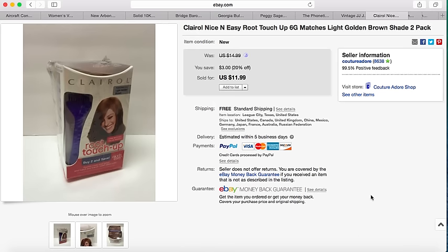The next item is some hair color. I picked this up for a dollar at a garage sale and it sold for $11.99 with free shipping.